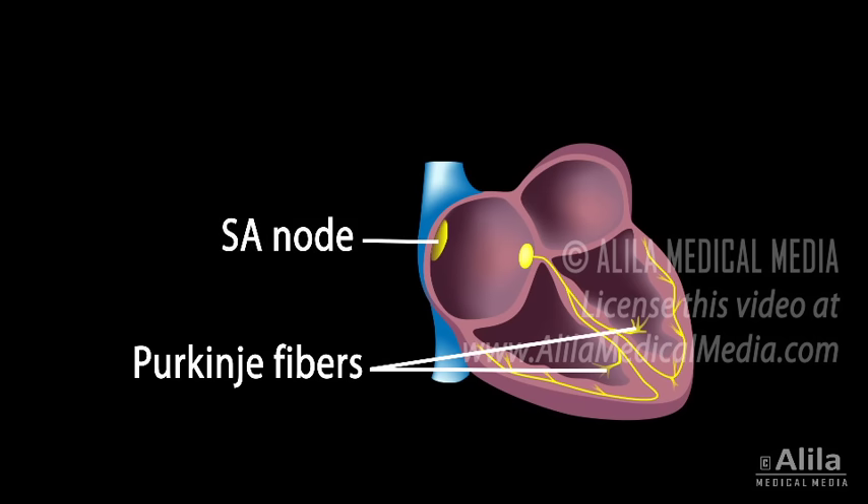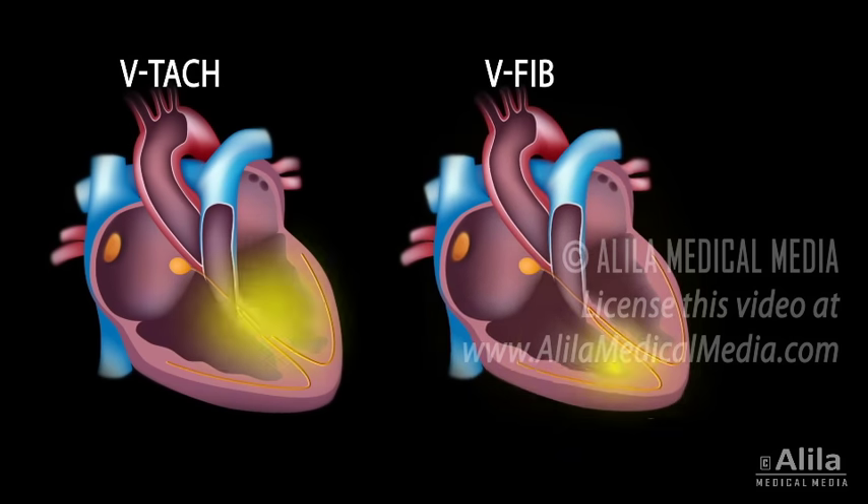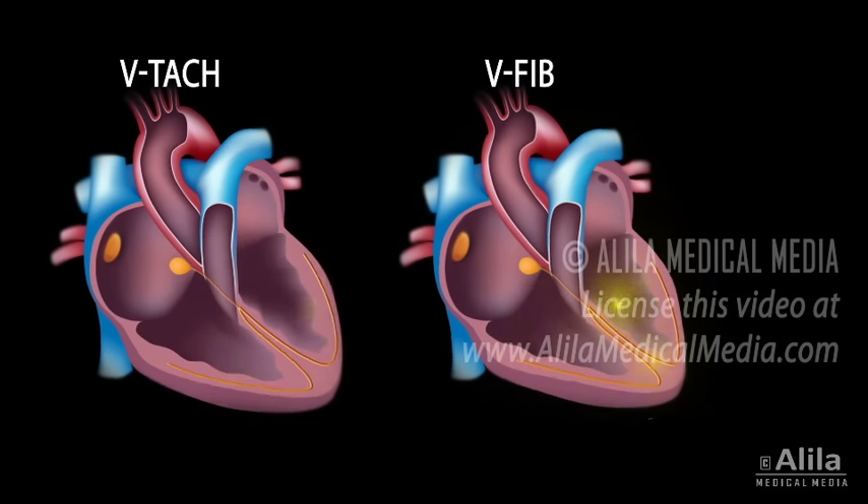Increased automaticity of the Purkinje fibers may lead to the development of one or more ectopic pacemaker sites in the ventricles, causing ventricular premature beats, tachycardia, and fibrillation.